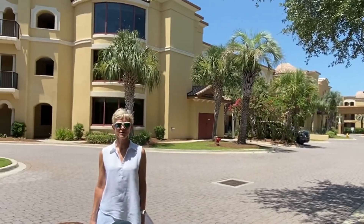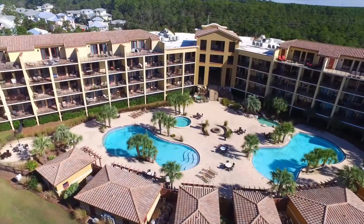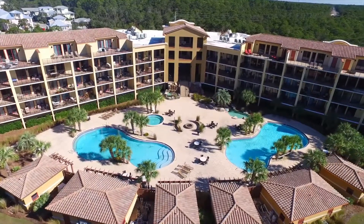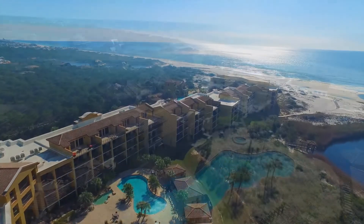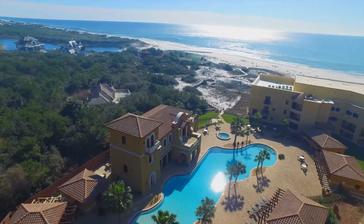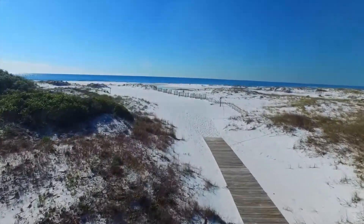Hi, I'm Kim Polakoff with the Polakoff Group. Today we're at Sanctuary by the Sea. This Mediterranean style beach complex is on 23 acres with only 82 residences that live like a home. Many people don't even know about it because it has a guarded entrance, which is very unique for this area.